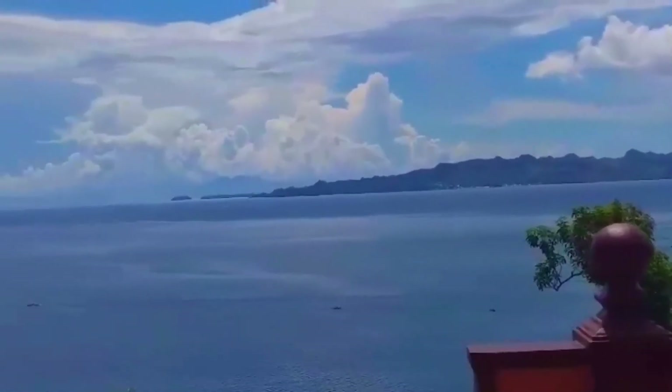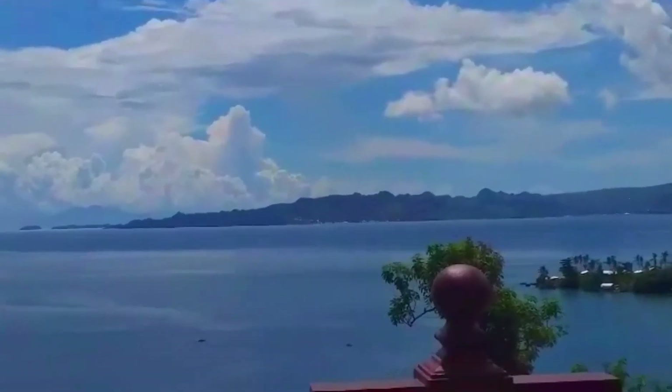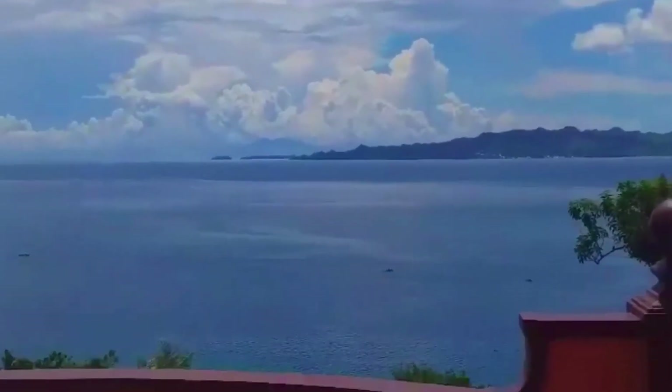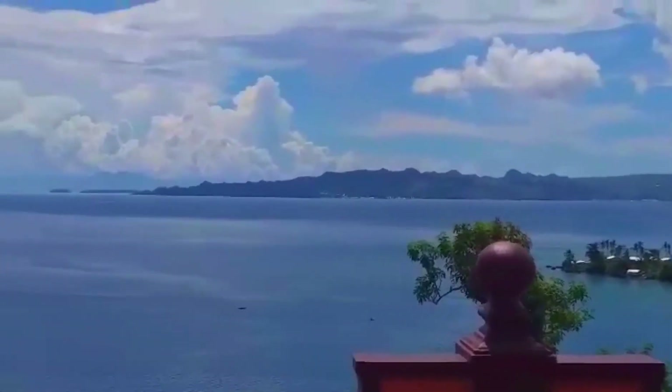There are more islands up in the distance that you can't see in the mist. This bay is very popular for fishing — many fish are caught here every day and every night.